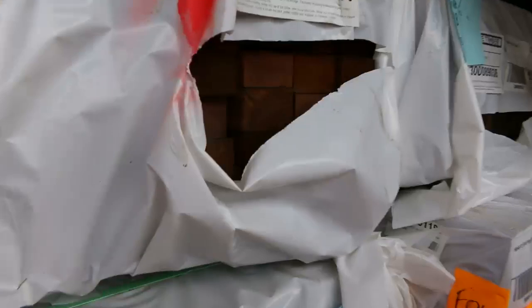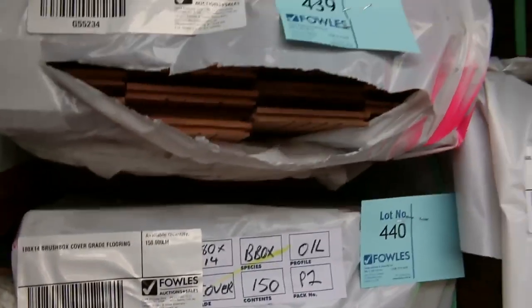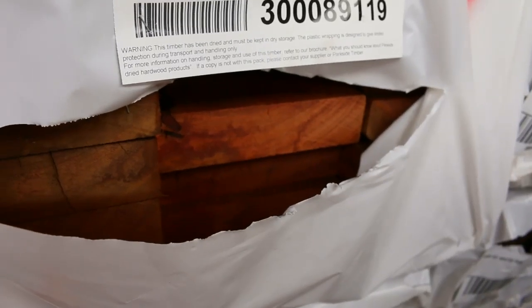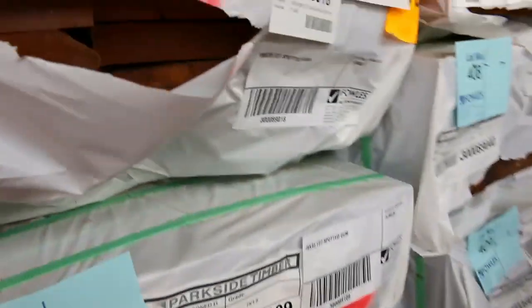There's more F27 spotted gum - we've got 190x35, there's 70x45 and 70x35, there's 190x45 here. A whole range of different sizes right up to 240x35. Fantastic - big B-double load - and 190x45 in there as well.